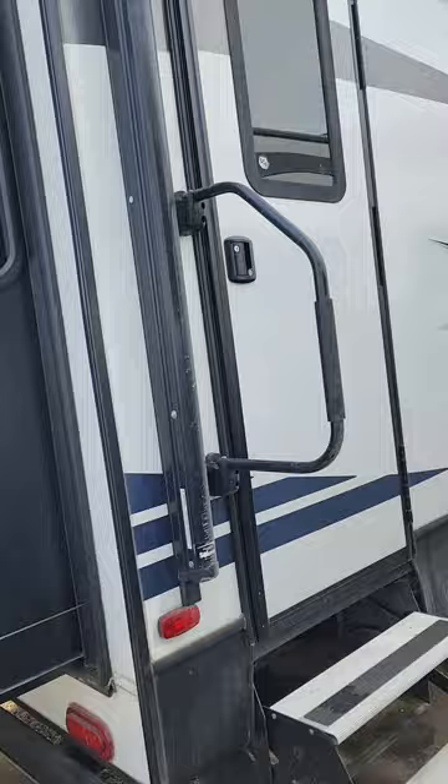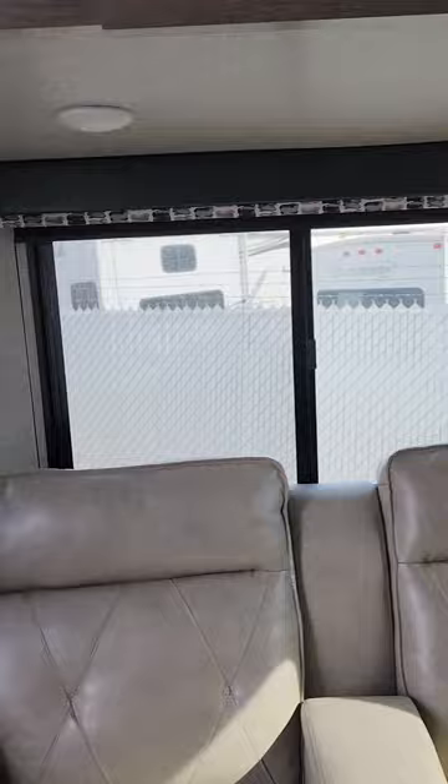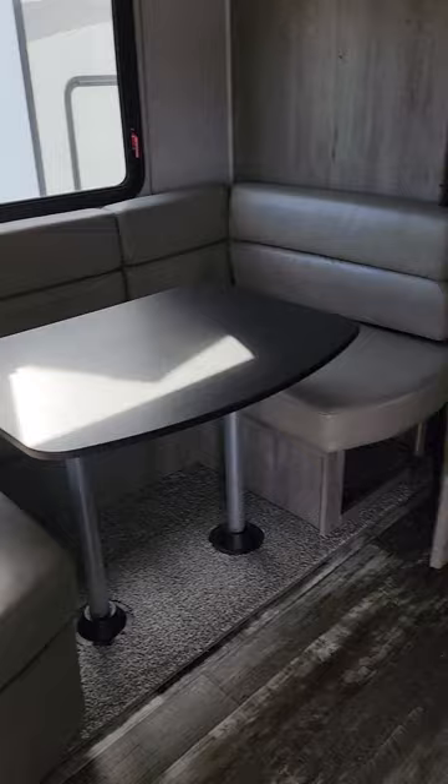Alright, let's head inside this great unit. As you walk in, you get nice recliners just inside and lots of bright windows — you get a great view. There are nice big windows in here and you get a nice big u-shaped dinette, which also converts into a bed.